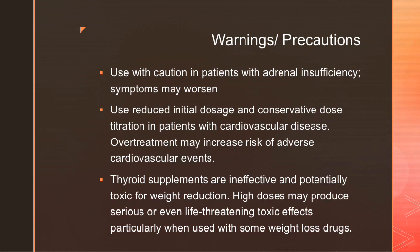Warnings and precautions for this medication include patients who have adrenal insufficiency, as this may worsen their symptoms. Patients who have cardiovascular disease should be given a reduced initial dose and be very conservative when titrating upwards, as over-treatment may increase the risk of adverse cardiovascular events. Thyroid supplements are ineffective and potentially toxic for weight reduction, and high doses may produce serious or even life-threatening toxic effects, particularly when combined with other weight-loss drugs.